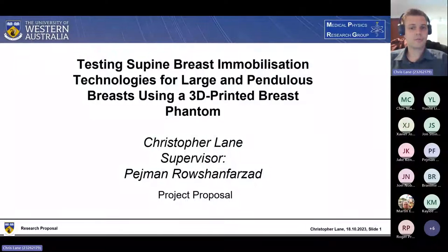Hi, everyone. My name's Christopher Lane. Thanks for coming to my talk. I want to thank my supervisor Pedgman for all of the good advice and encouragement he's given me so far. I'm going to talk you through my research project, which is testing supine breast immobilization technologies for large and pendulous breasts using a 3D printed breast phantom.